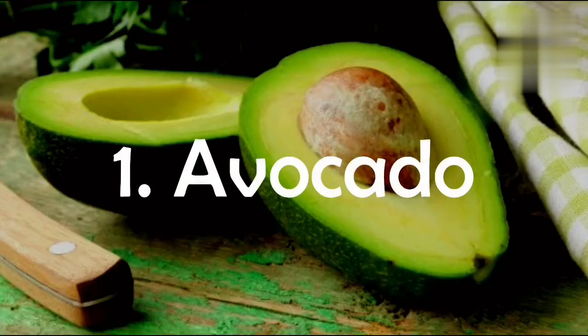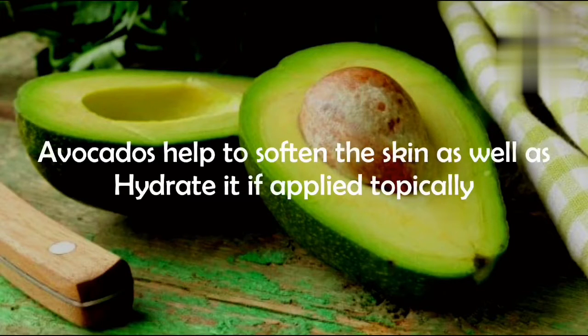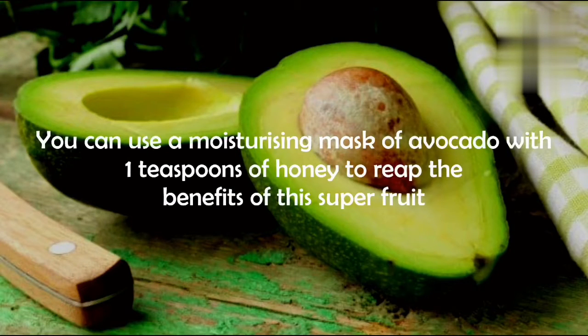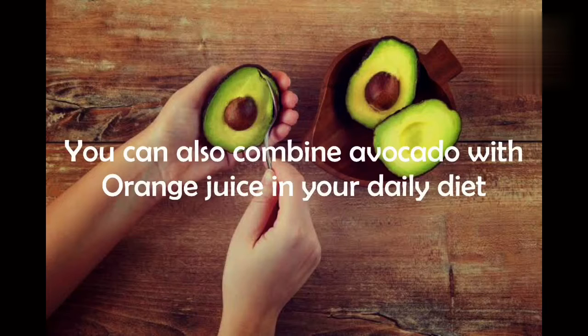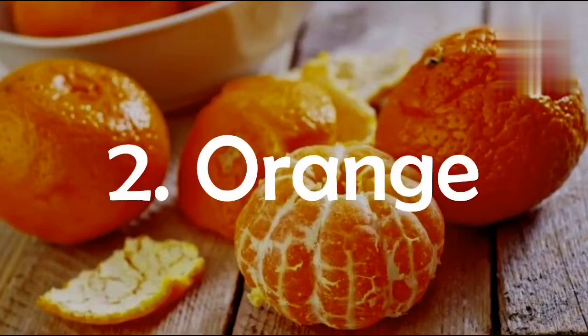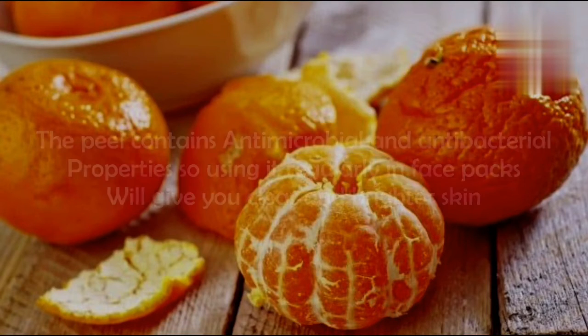Number one: avocado. Avocados help to soften and hydrate the skin. If applied topically, you can use a moisturizing mask of avocado with one teaspoon of honey. To reap the benefits of this super fruit, you can also combine avocado with orange juice in your daily diet, or mix it with cumin for a creamy paste.